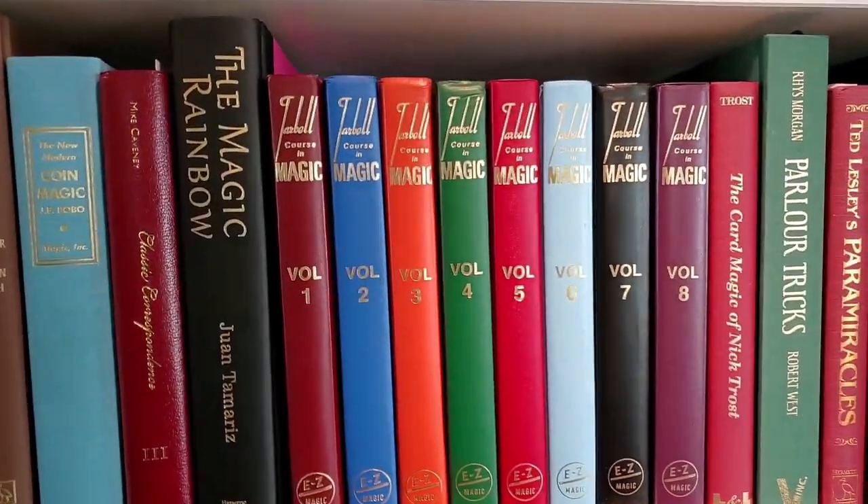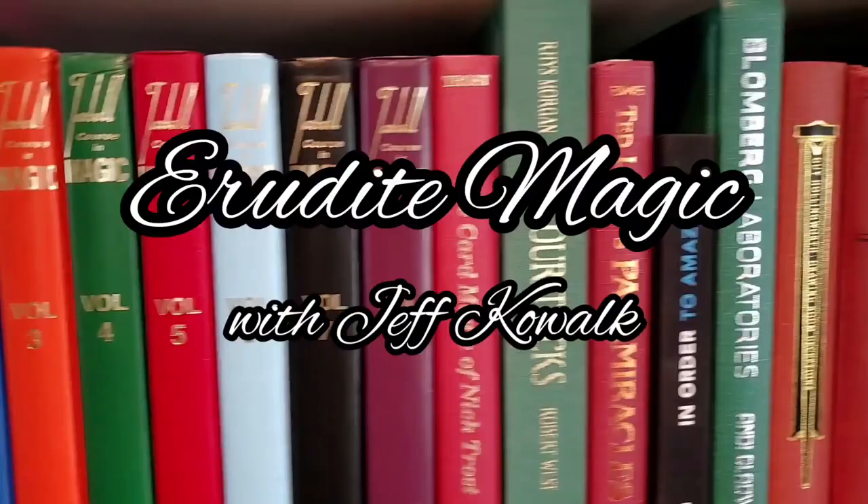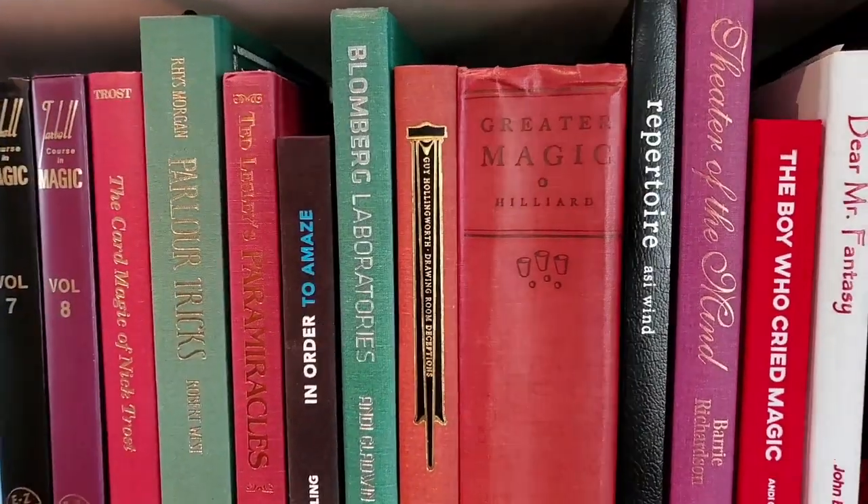Hey guys, what's up? Welcome back to Erudite Magic. My name is Jeff. This channel is all about magic books, so if that's your thing, you are absolutely in the right place. Click that like button and subscribe so that you don't miss any of our awesome content.